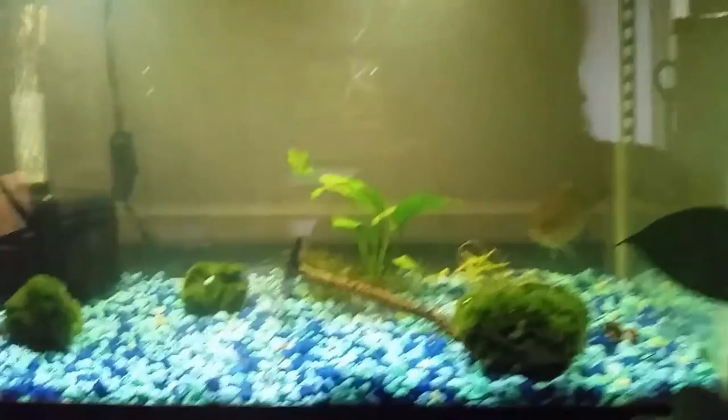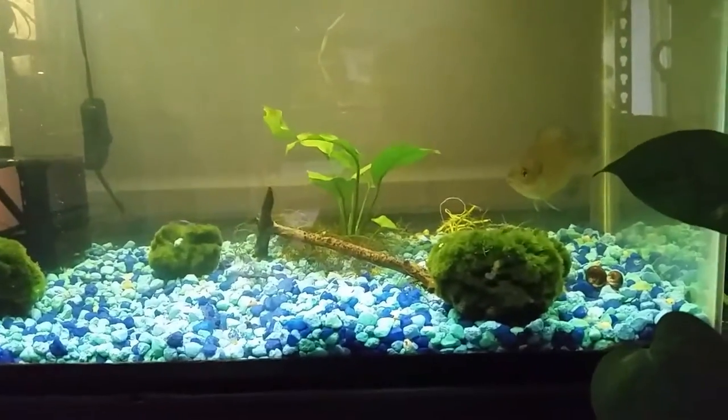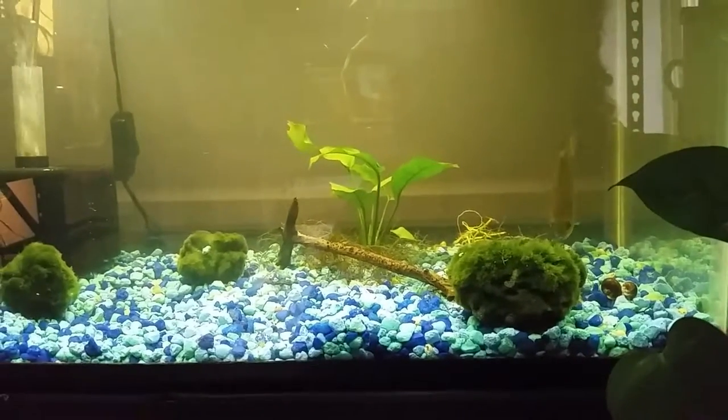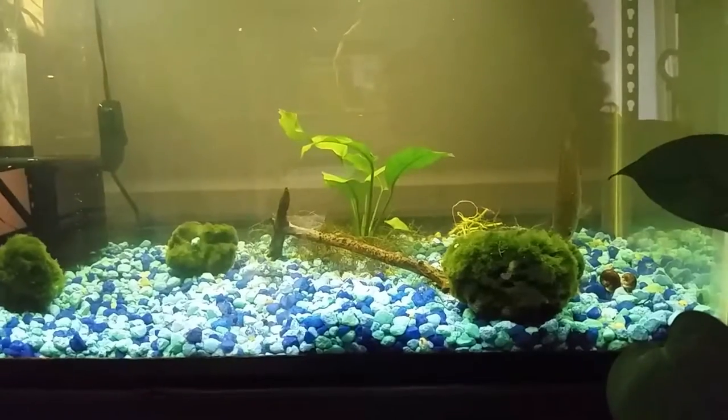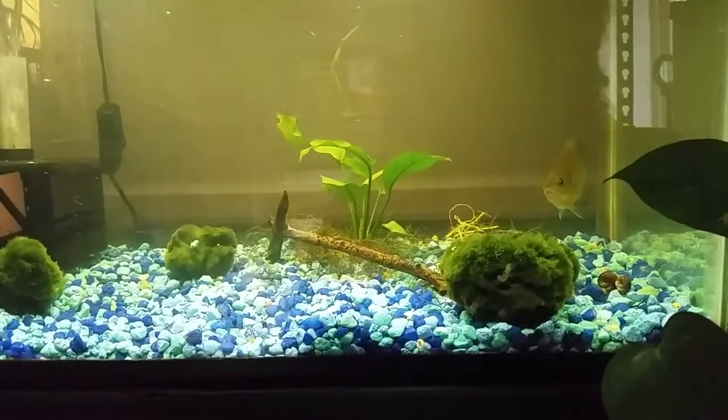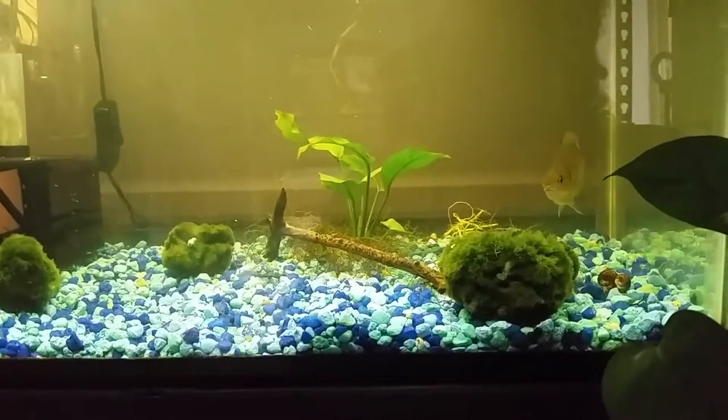She wouldn't have been able to see them even if they were still in her previous tank, but she's been in here for four days and on day one she had them all eaten. I haven't seen one in here since. She was so excited about the water fleas that when I put her into this tank she immediately tore after them.